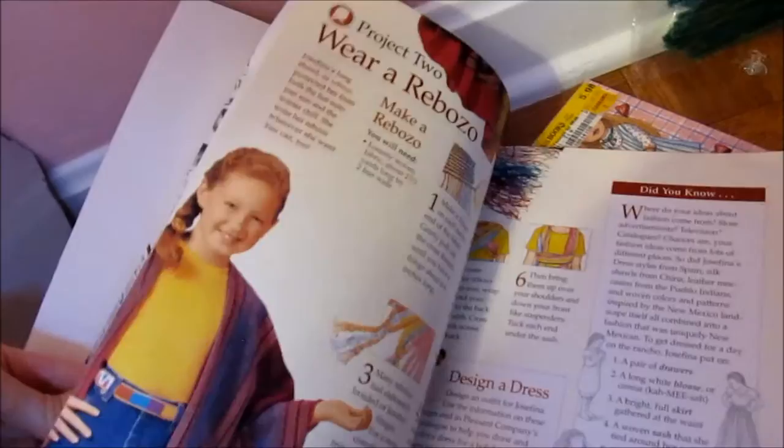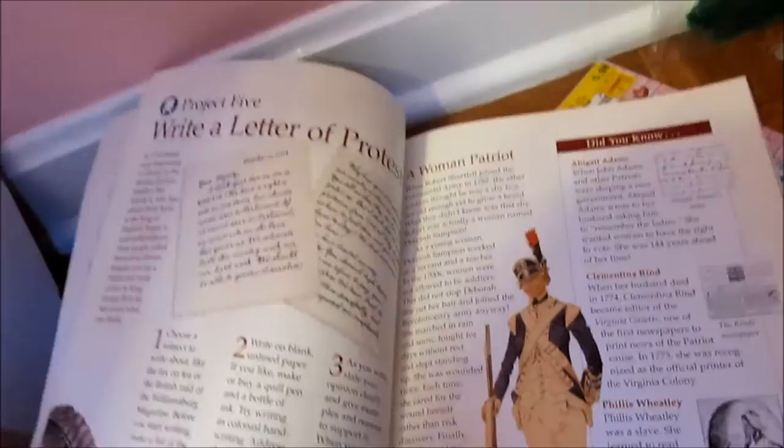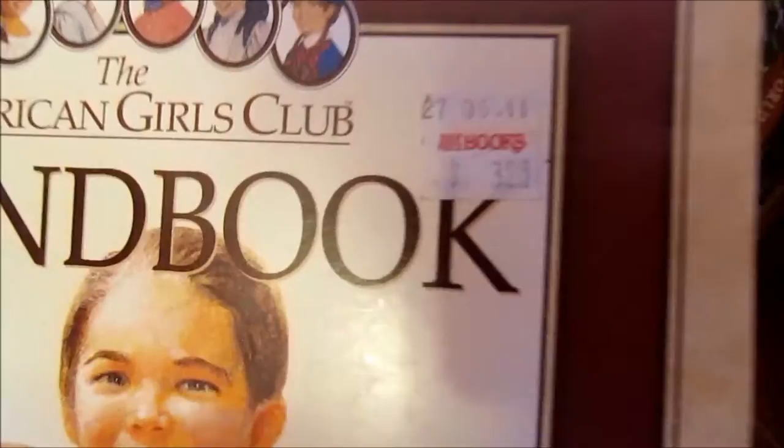Like some projects — how to write a letter of protest. That's from Felicity. How to have a Fandago, which is like in the story it's like a celebration. Lots of different things in there. That was really awesome. I got that at Half Price Bookstore for like $3 I think. That was really cool.